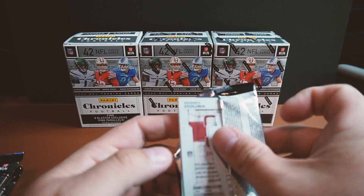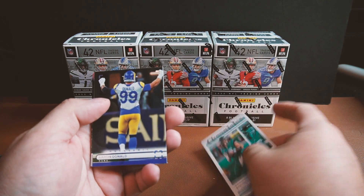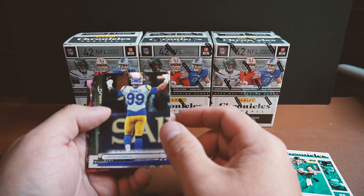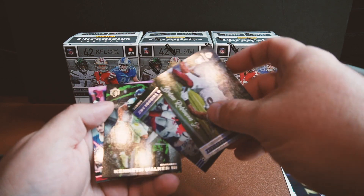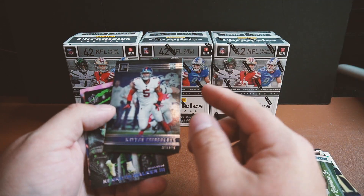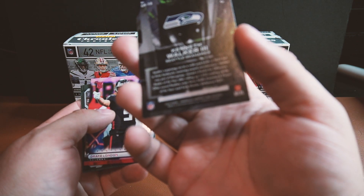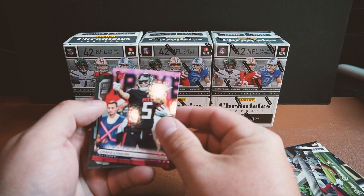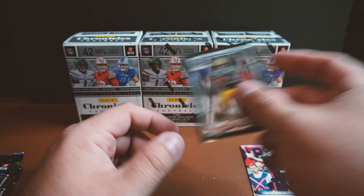Pack number one - let's see what we got. This is the Photogenic - let me show you the base on this. There's the base Chronicles right there. Nice! Aaron Donald on the Photogenic - really cool photo. We got Brian Robinson Jr. on the Rookie Luminance, the Panini base Kvon Thibodeau, Kenneth Walker on the Gridiron, and Drake London on the Photogenic.